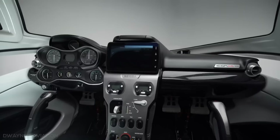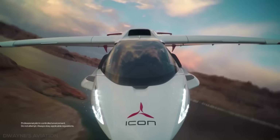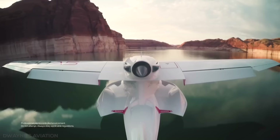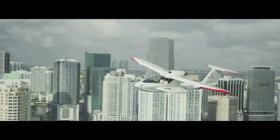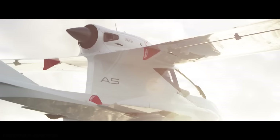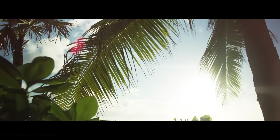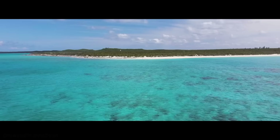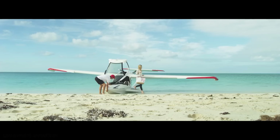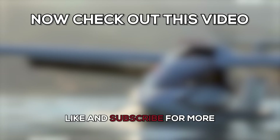In conclusion, the Icon A5 is built to be safe and easy to fly with an interior that looks remarkably like the inside of a modern car. It gives access to land, water, and sky in an ergonomic, intuitive, and beautiful design. The A5 reinvents recreational aviation and lets you bring the exhilaration of flight to life like never before.